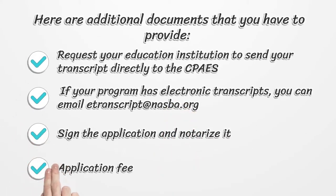Here are additional documents that you have to provide. Request your education institution to send your transcript directly to the CPAs. If your program has electronic transcripts, you can email at transcript@nasbot.org. Sign the application and notarize it.